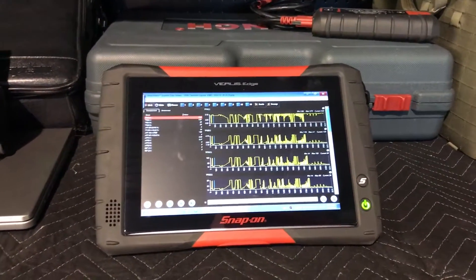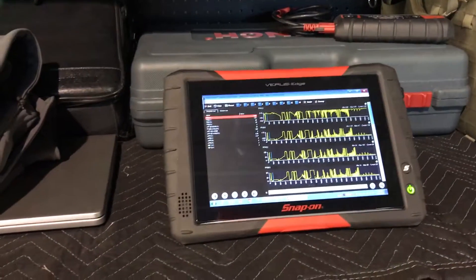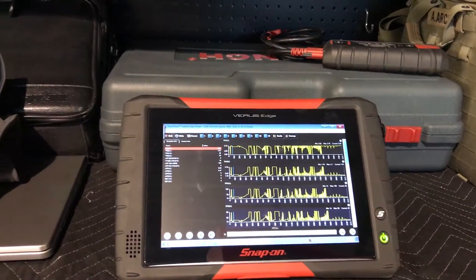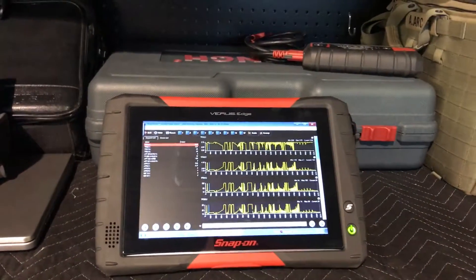This is a new video. I wanted to show you what I did on this vehicle. This is a 2008 Chevrolet Express 3500 with a 6.0 engine V8. It's rear-wheel drive and it has some problems.